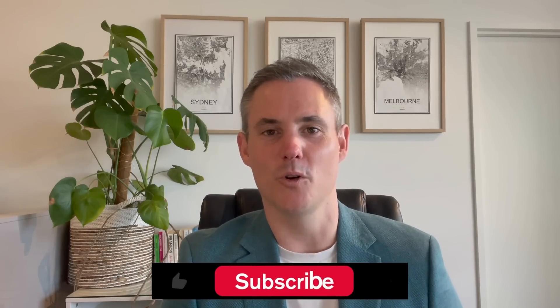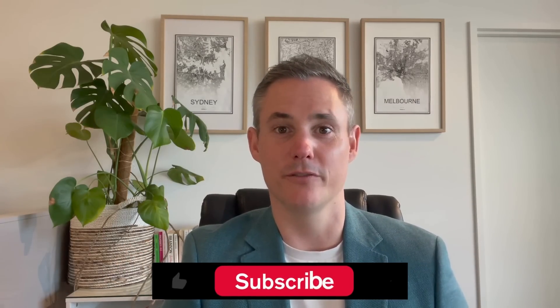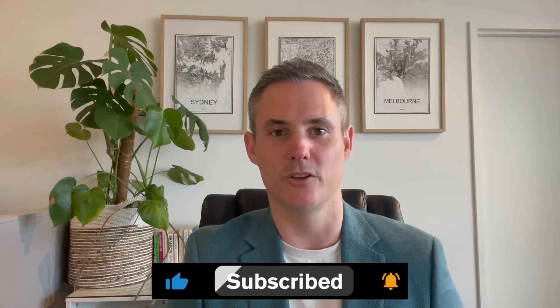Thanks again for joining me and remember to like, subscribe and follow. Any questions, please pop them into the comments below — I love to hear from you. I want to continue providing you with all of this information so you can build your knowledge, mindset and motivation. Until next time, I'm Steve Williams, your licensed buyer's agent and property personal trainer, wishing you all the very best in your property investing journey.